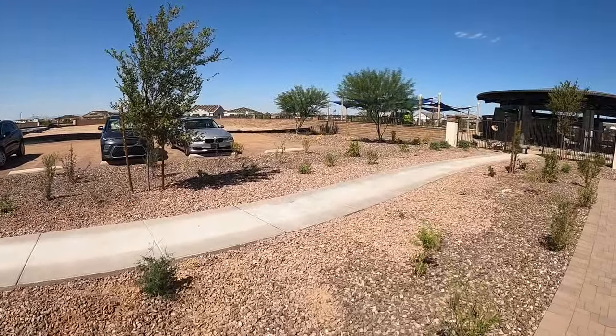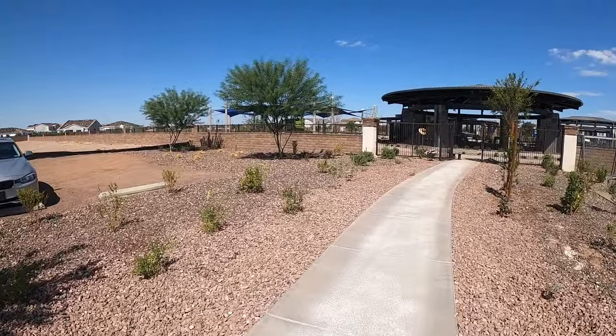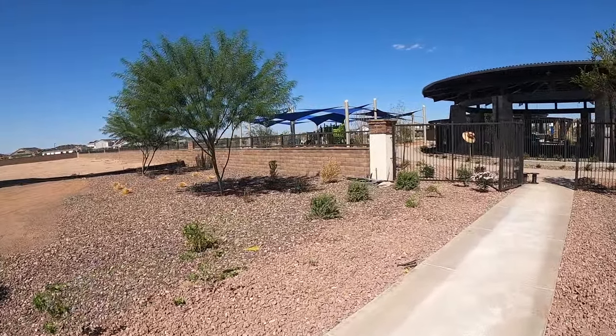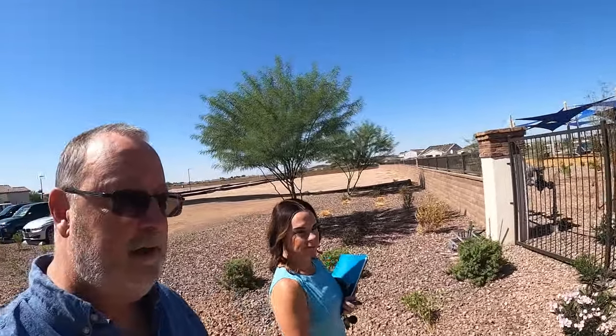We're going to check out the park and the amenities. It's not done yet — she said end of October. They're supposed to have a big welcome event for all the neighbors who have been patiently waiting for the community center to open. There are communities like this all over the valley — we're just highlighting Waterston by Tri-Point Homes here. I'm also anxious to get out to Blossom Rock, which is east of here — we'll do that in a couple of weeks.